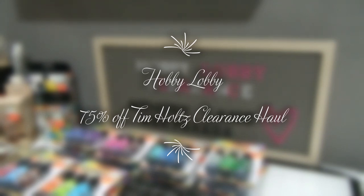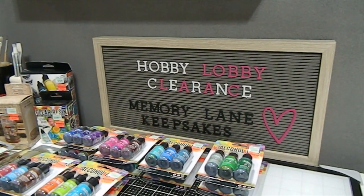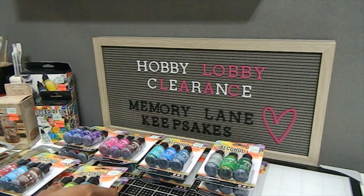Hi everyone, this is Tonya here with Memory Lane Keepsakes. Welcome back to my channel! Thank you so much for taking your time to join me on another Hobby Lobby clearance shopping haul. I'm back with another haul and I want to share my Tim Holtz clearance that I found — 75% off at Hobby Lobby!